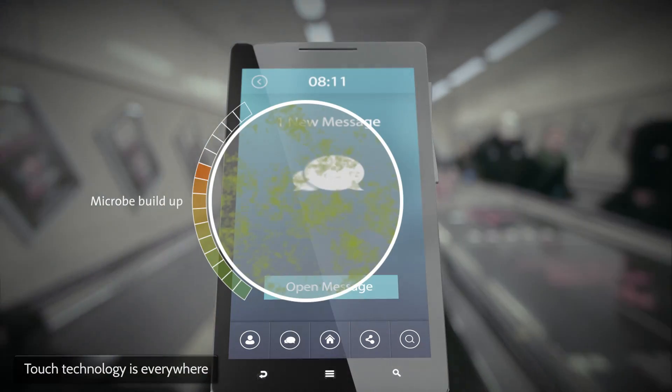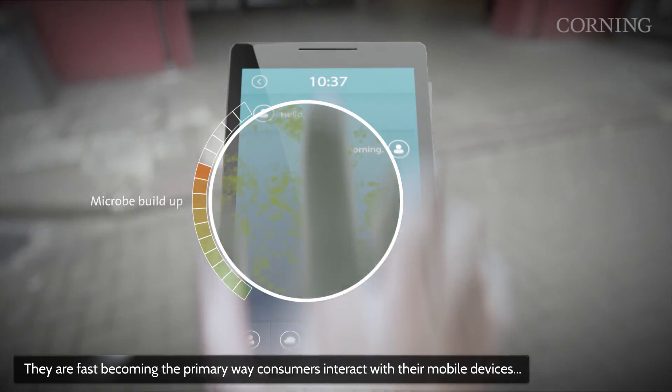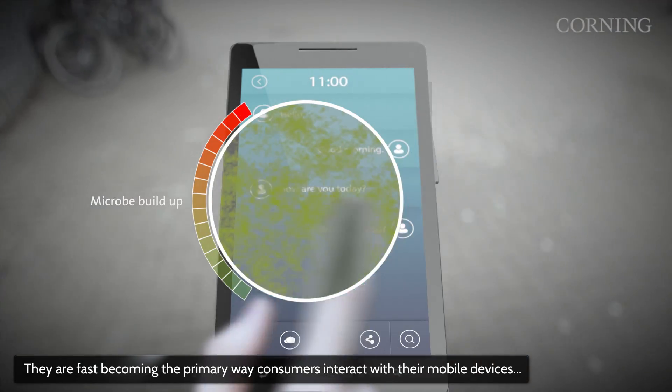Introducing Antimicrobial Corning Gorilla Glass — your well-known tough cover glass, now with a built-in antimicrobial agent.